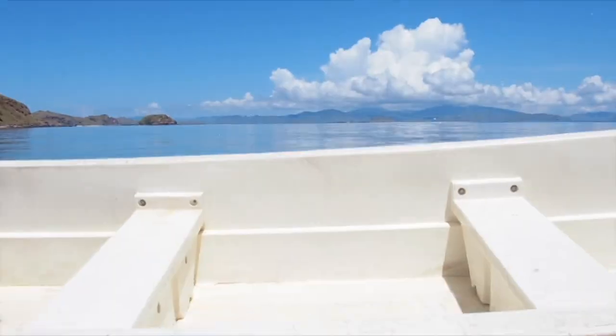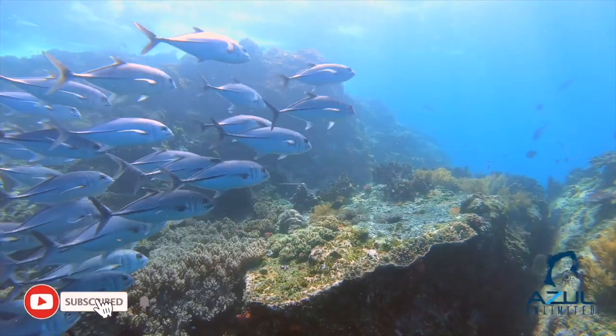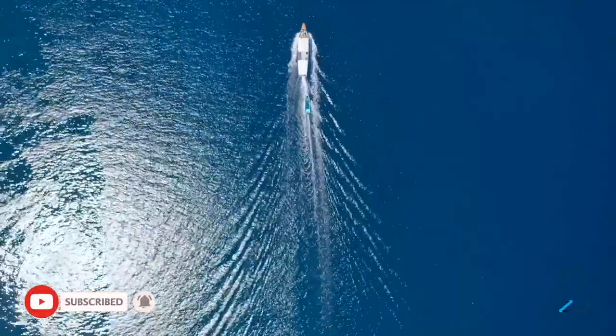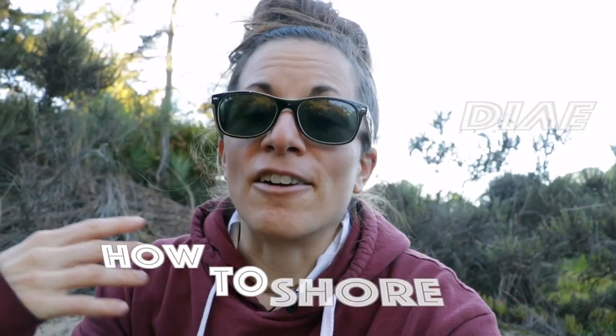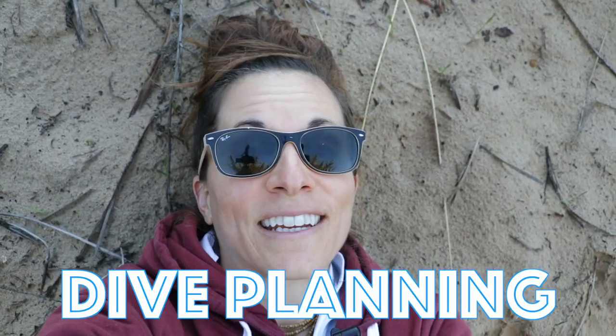What's up divers! In today's video we're going to be going over tips for successful shore diving. Welcome to our channel, Azul Unlimited, where we teach all things scuba diving. My name is Sarah, and we're going to get right into how to successfully shore dive. I've broken this up into three different sections: logistics, dive planning, and safety.